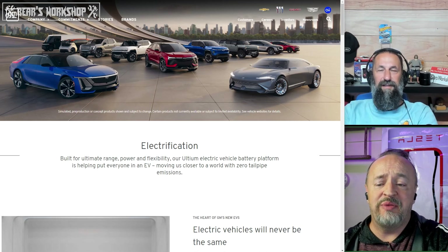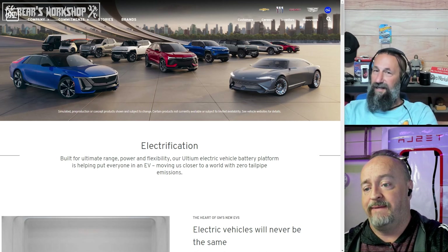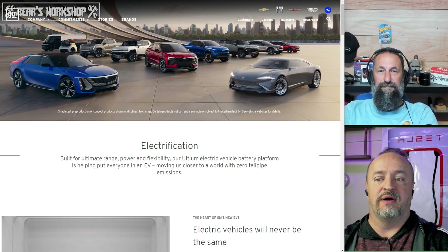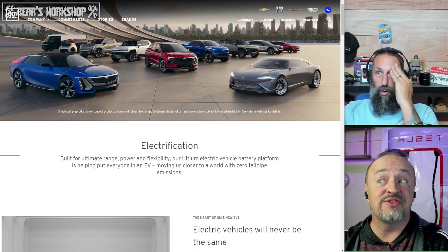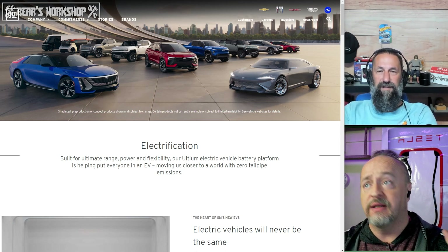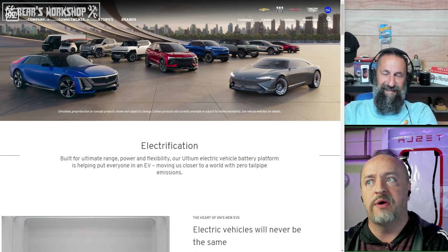Welcome back to Fast Charging with B&B. I am Brian. I'm the Bear. And we're on part 7 of our Blank is Doomed series. This week we're discussing the true leader in electric vehicles, General Motors.